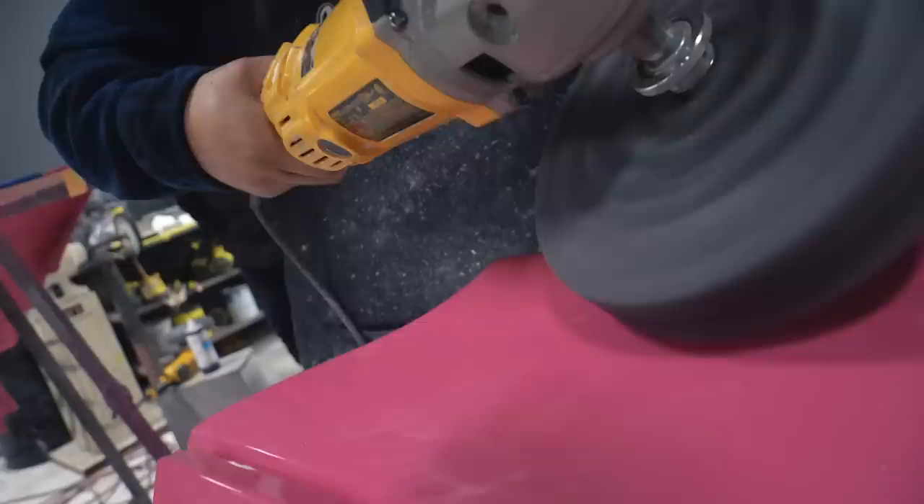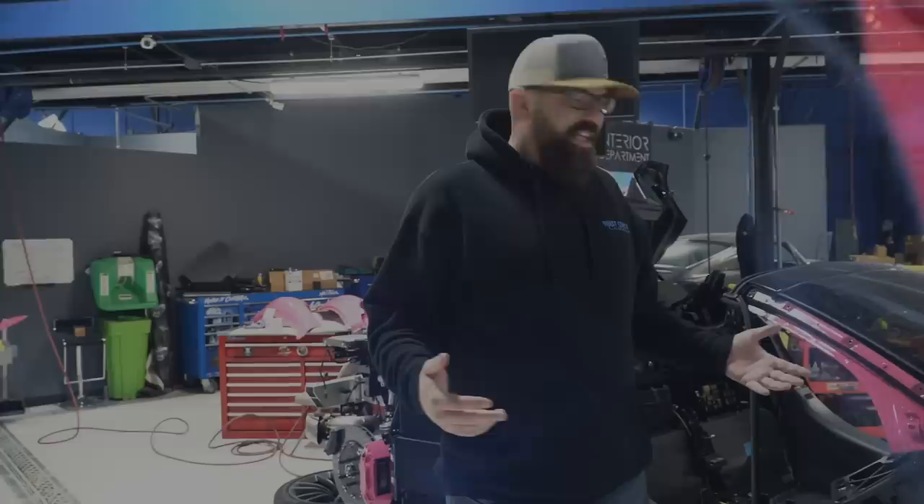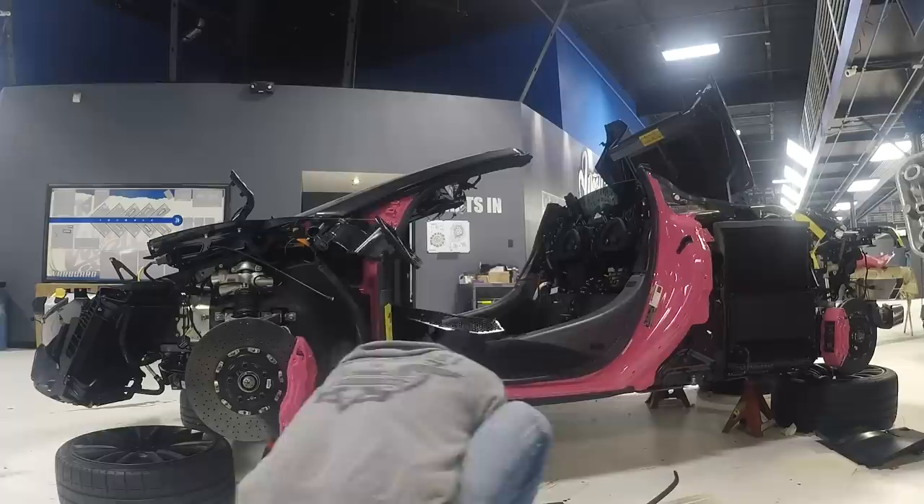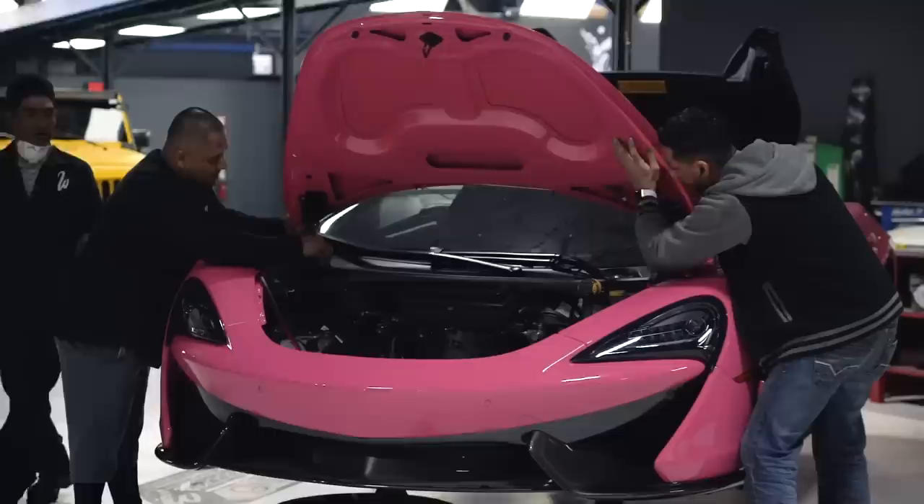This is one of my favorite times — everything's painted, polished, ready to go back together. A lot of people think it's crazy to paint on a supercar. I think it's sick. I love this thing.